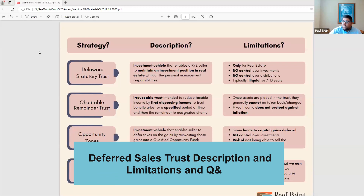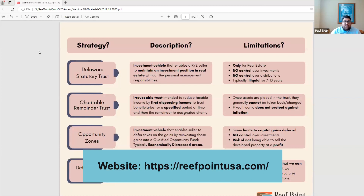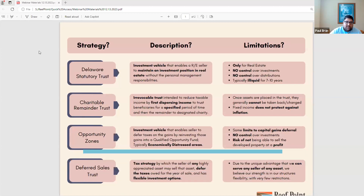Leading into the Deferred Sales Trust, which is the last and final part of the core of what we do — the core of what we're experts at. The Deferred Sales Trust is a tax strategy by which the seller of any highly appreciated asset may sell that asset, defer the taxes owed for the year of sale, and have flexible investment options.